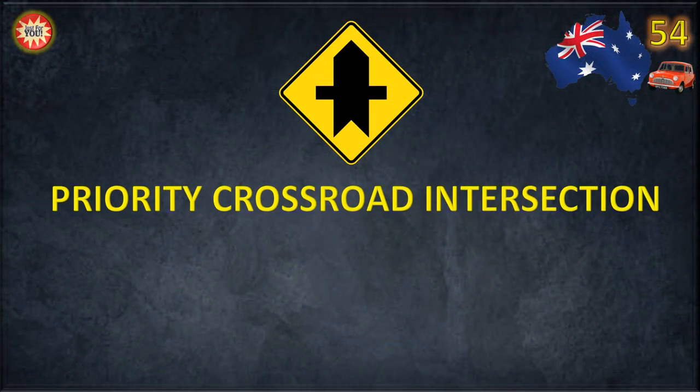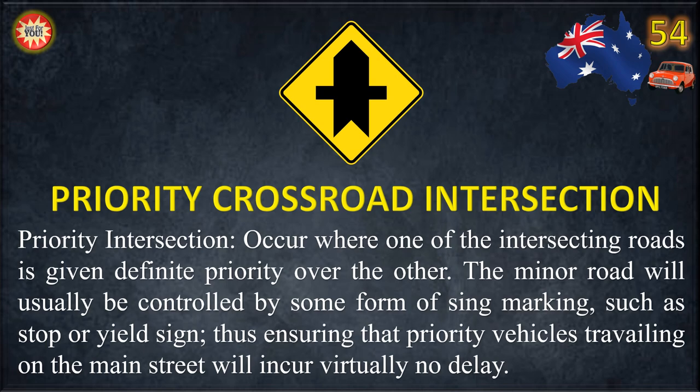Priority Crossroad Intersection. Priority intersections occur where one of the intersecting roads is given definite priority over the other. The minor road will usually be controlled by some form of sign or marking, such as a stop or yield sign, thus ensuring that priority vehicles traveling on the main street will incur virtually no delay.